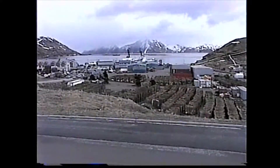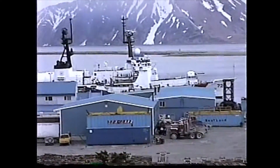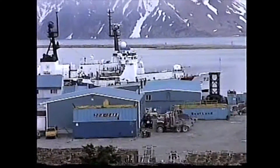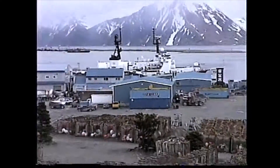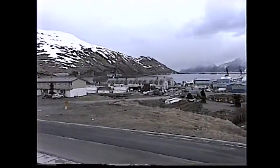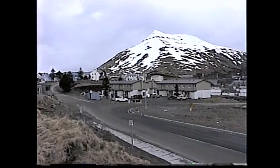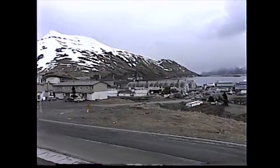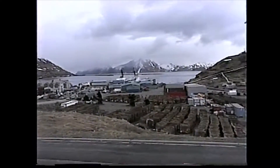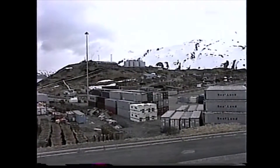Alright, this is Dutch Harbor, Alaska. There's the Sherman moored up. This is it — mountains, fuel, fuel pier.